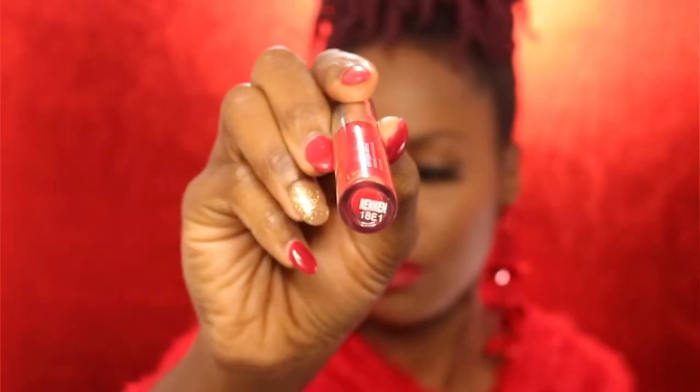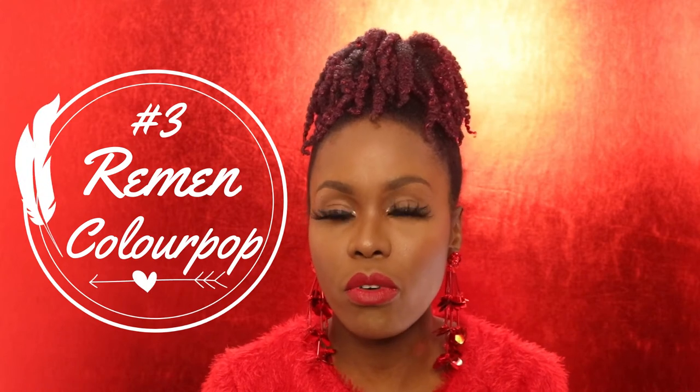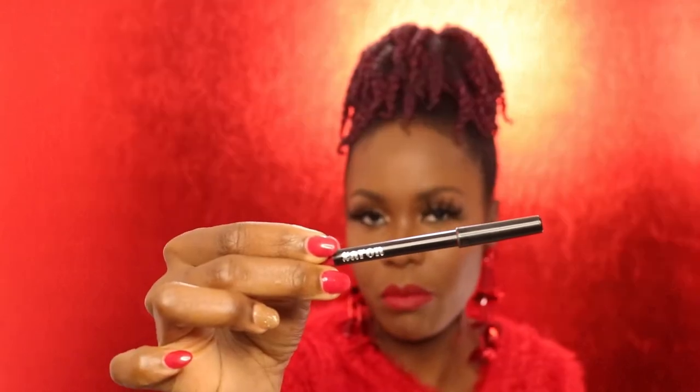This third red lipstick is from ColourPop, in the shade Remen, from the Ultra Satin Lip line — a collaboration with LRE. When you apply it onto your lips it feels like you're rubbing a balm, and as it sets it does get a little dry, but it doesn't have that dry effect that the MAC Ruby Woo gives you. It's a really, really bright red and I lined it with my Zaron red lip pencil.